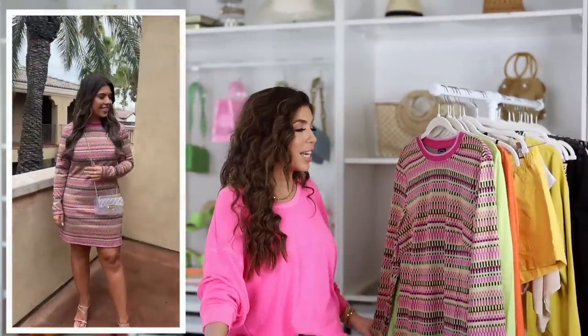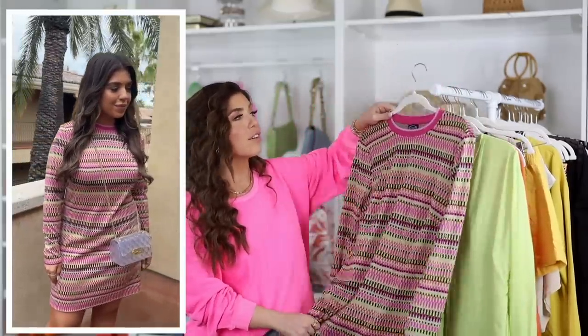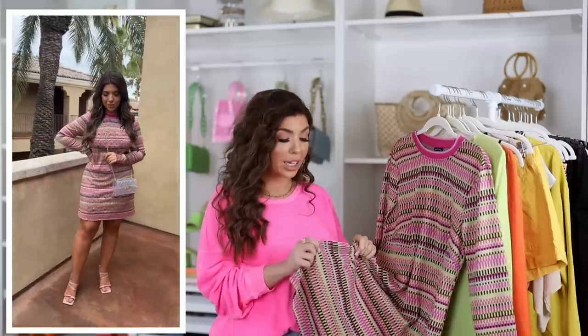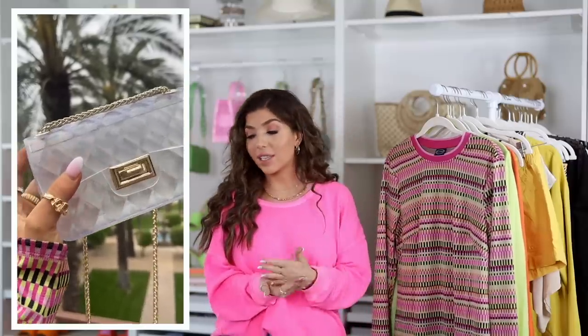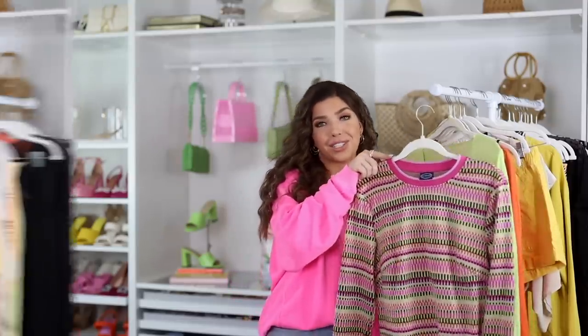This next dress looked so designer to me - it really reminded me of vintage Chanel. It's a long sleeve straight style with a slight pleat and shorter hemline. The colors are fun bright pinks with lime green and black, so it looks great with nude or black accessories. It has a hot pink collar and is a jacquard with a little spandex - it really looks like a nice dress. In addition to this pattern, you can also pick it up in a geometric print. I'm wearing this in a medium, completed with this clear quilted bag from No Boundaries with gold hardware. The dress is on sale for $28.